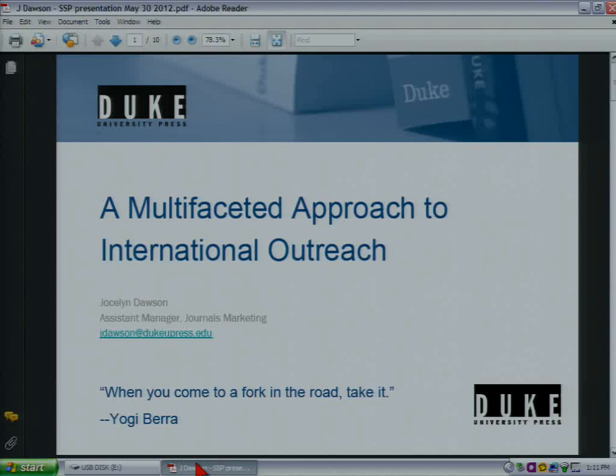I'm Jocelyn and I'm the Assistant Manager in Journals Marketing at Duke University Press. My title is A Multifaceted Approach to International Outreach.